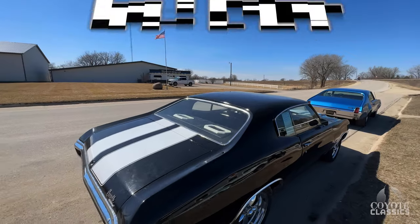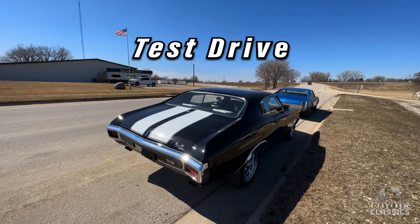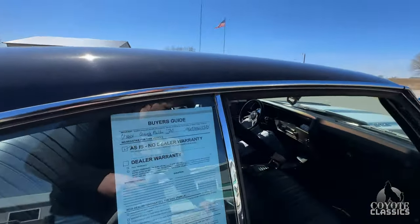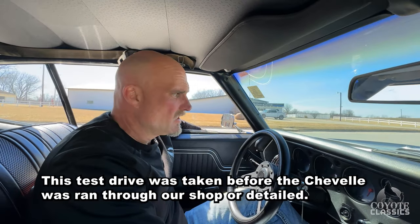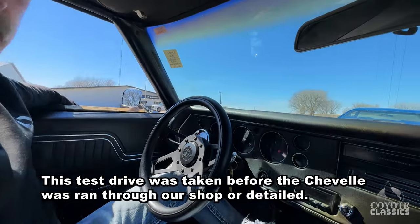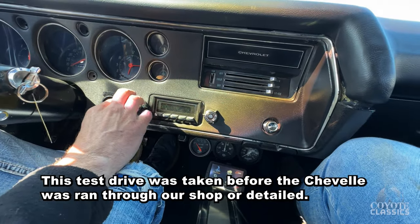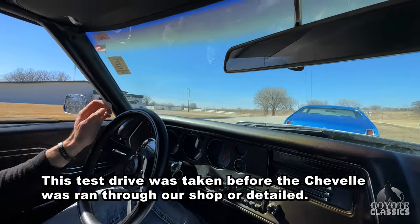This is Chad and Dalton here at Coyote Classics, and behind us is a badass 1970 Chevelle. This is a neat car, Dalton — I drove it this morning and was really impressed with it. It seemed like it had 3.73 gears, maybe 4.11s, and it's got a fuel injection system on it — EFI. It's also got a stereo system. The horn works, wipers work — it's got a lot of cool bones to it.